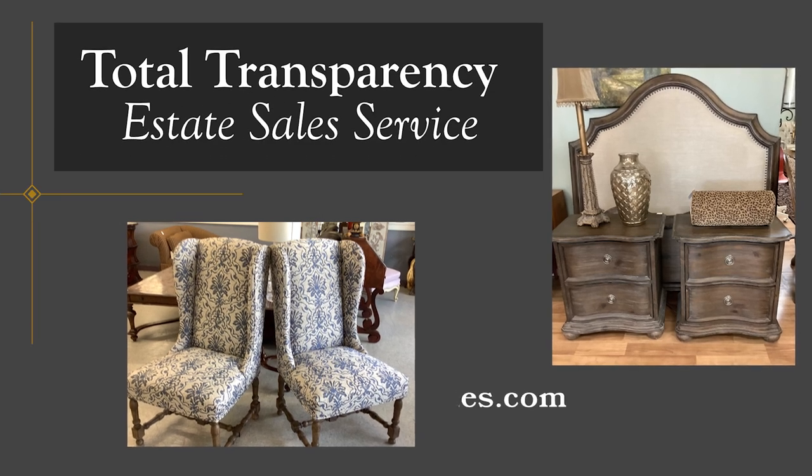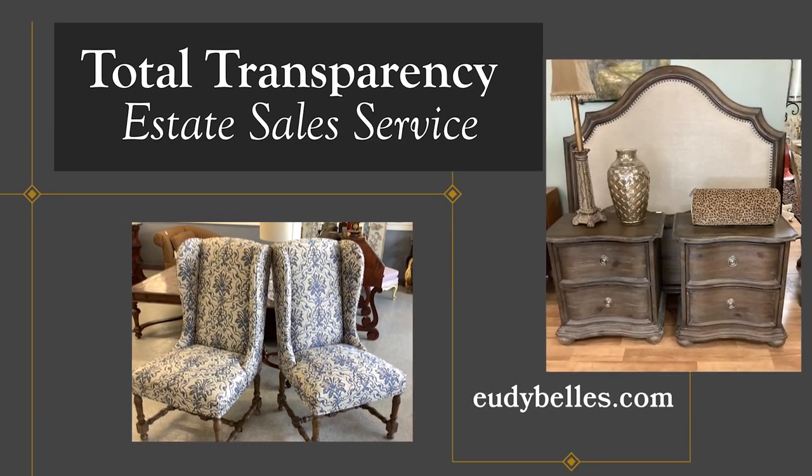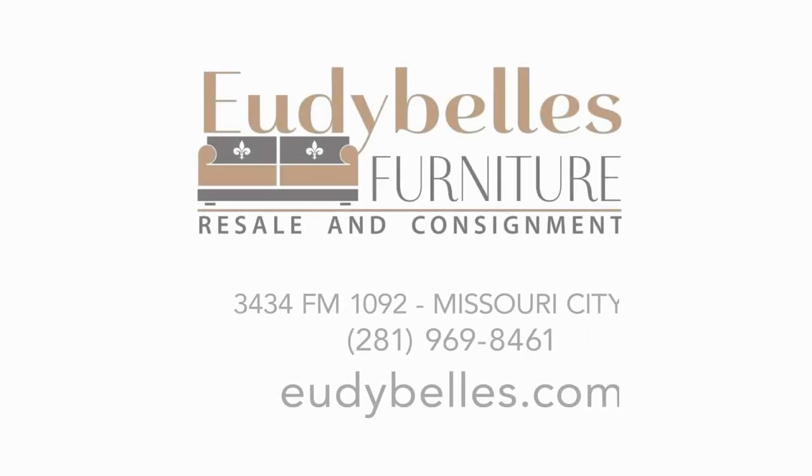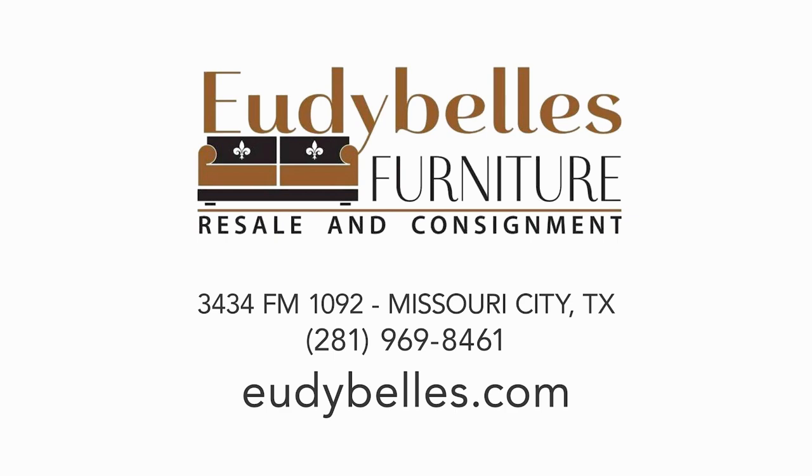We also provide estate sales services and upholstery services, and stock Annie Sloan chalk paint. Preserve your vintage furniture — let us help reimagine your furniture and give it new life.